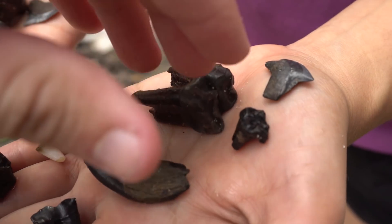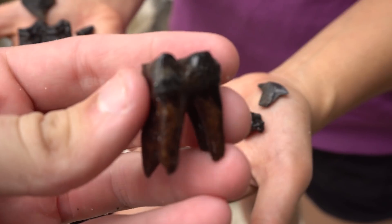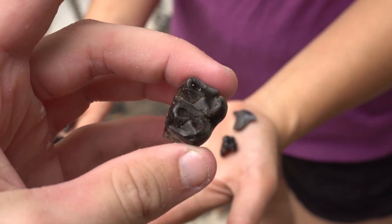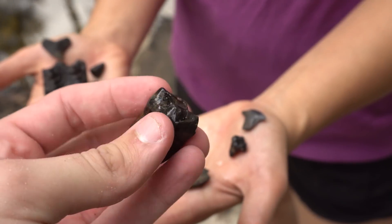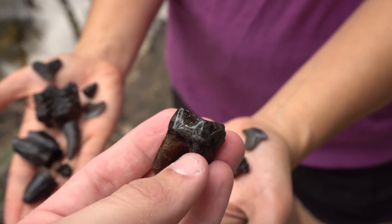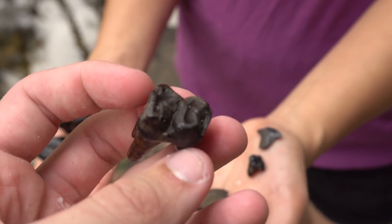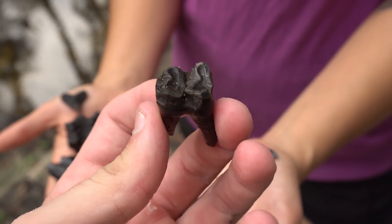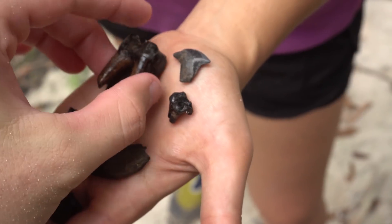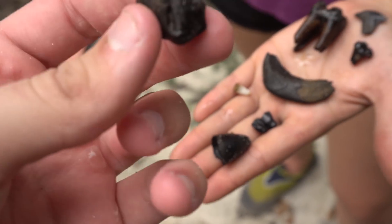Next tooth for today was this gorgeous tapir tooth. I have not seen one come out of the river that's perfectly rooted like this in a very long time. Cat managed to save this one — beautiful green chewing surface, great color, literally perfect. From the extinct tapir, probably Tapirus veroensis — Latin is not my strong suit, but that's an awesome piece of history. And then we've got some llama teeth.